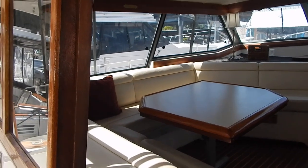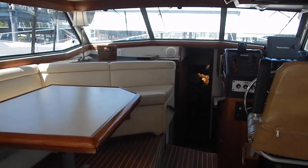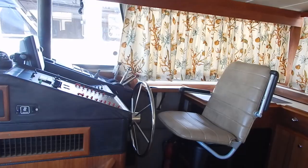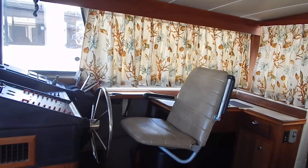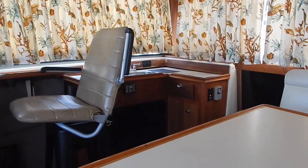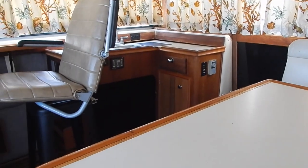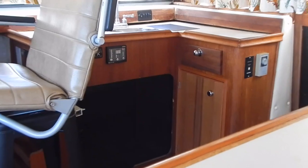Here we're looking into the dinette. The table is not fastened down and converts to a very large single berth — I suppose two people could sleep on it as well. Here we're looking at the lower helm seat and helm station. New drapes were added within the last two years. There's a new door with storage area underneath.